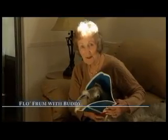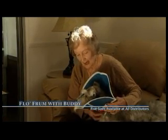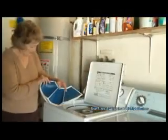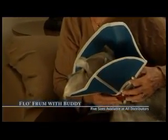Hi, I'm Flo Frum. This is my dog, Buddy, and he really is my buddy, my best buddy. And I love this trim line collar because it's easy to put on, easy to clean, and it's comfortable on the dog. And he looks gorgeous in blue.